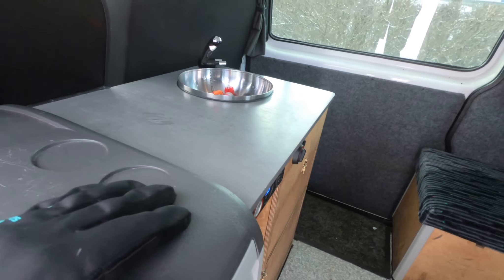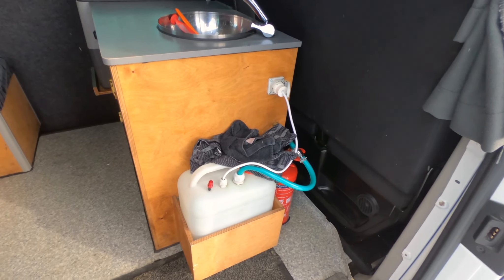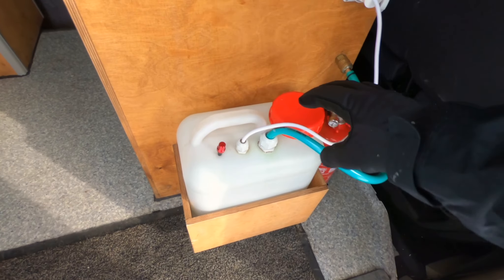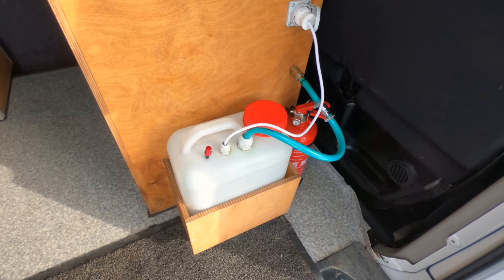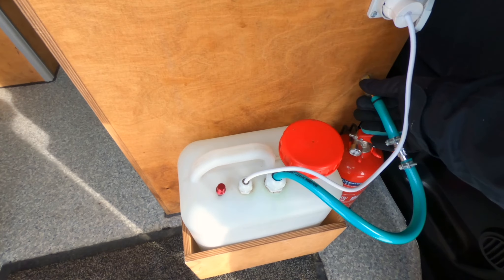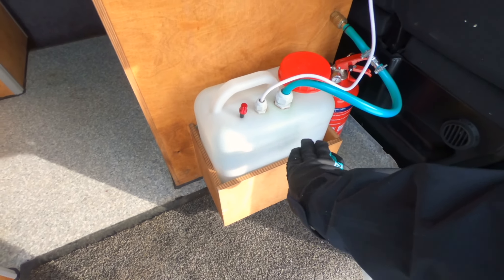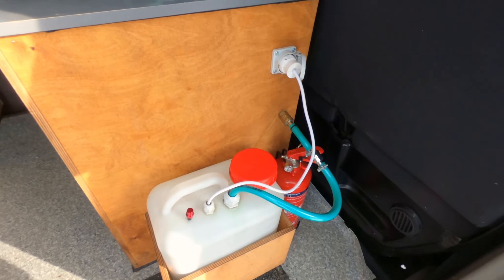Here is the water tank. It's also powered by that same 12-volt battery pack. Every couple of days, depending on how much water you use, this whole container comes out — you detach the hose, detach the power, and fill up the tank. It has its own built-in pump. Really easy.